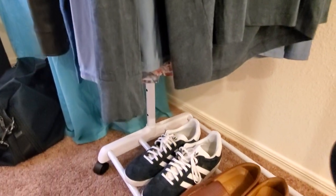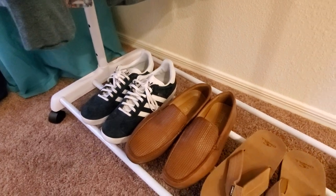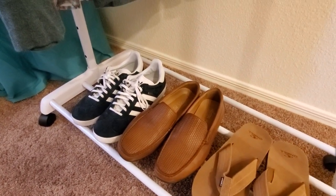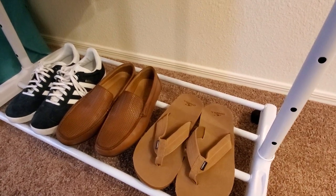For footwear, for casual I've got my Adidas Gazelles. A little bit more dressy, I've got my Geox loafers. And a pair of flip-flops — or as we call these in Hawaii, slippahs.